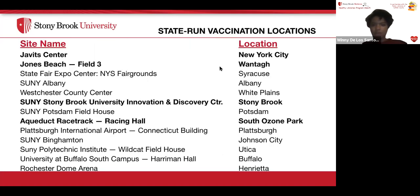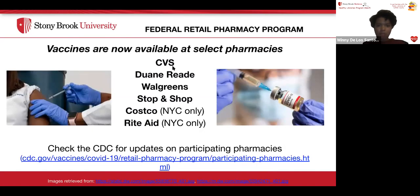State-run vaccination locations closest to us include Stony Brook, New York City, and Wantagh, but there are also locations throughout the state including Syracuse, Albany, White Plains, Potsdam, Plattsburgh, Johnson City, Utica, Buffalo, and Henrietta. Vaccines are also available at select pharmacies such as CVS, Duane Reade, Walgreens, and Stop & Shop, and at Costco and Rite Aid in New York City only. Check the CDC for updates on participating pharmacies.